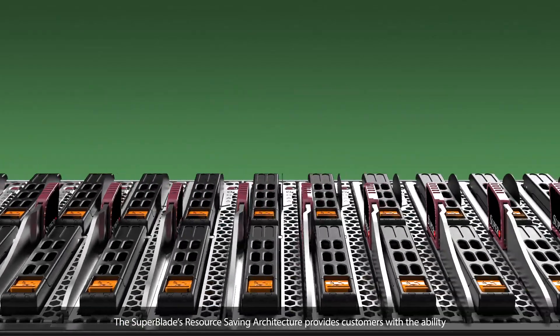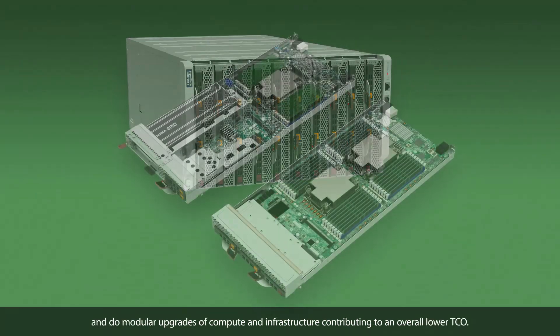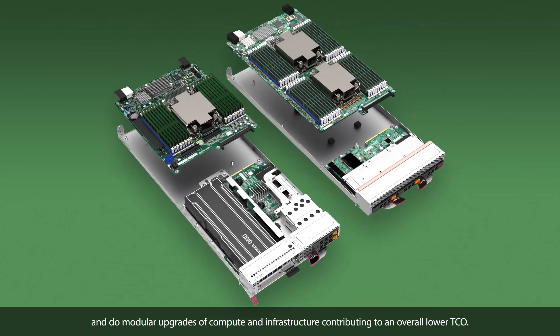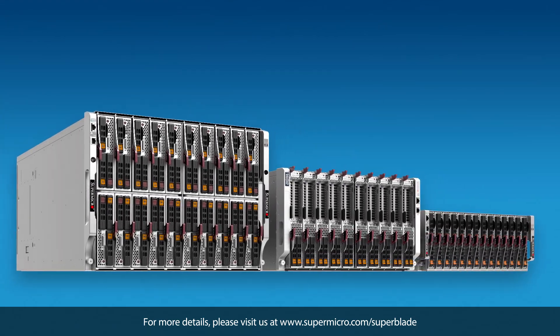Greener — the Superblade's resource-saving architecture provides customers with the ability to share resources in a multi-generational infrastructure and do modular upgrades of compute and infrastructure, contributing to an overall lower TCO. For more details, please visit us at www.supermicro.com/Superblade.